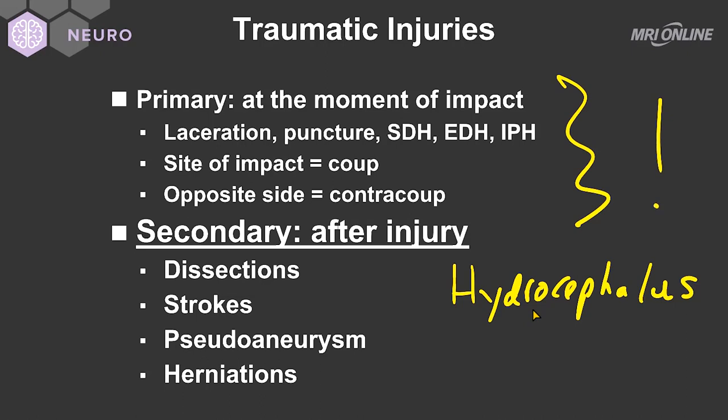Therefore, as we sequentially and serially scan patients who have had traumatic brain injury, we have to look for these various complications.